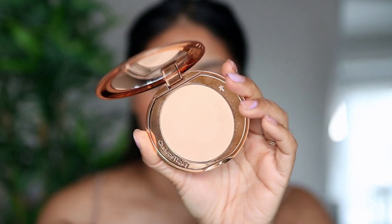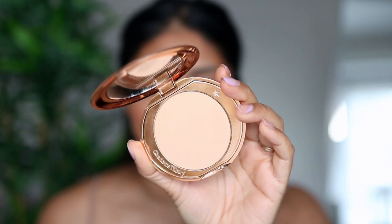I'm now going to use my Charlotte Tilbury Airbrush Flawless Finish Powder in the shade Medium.